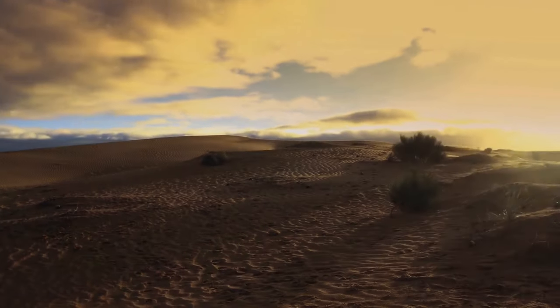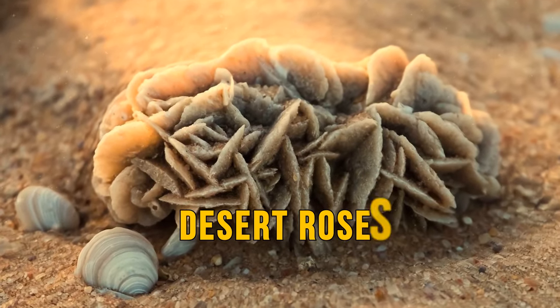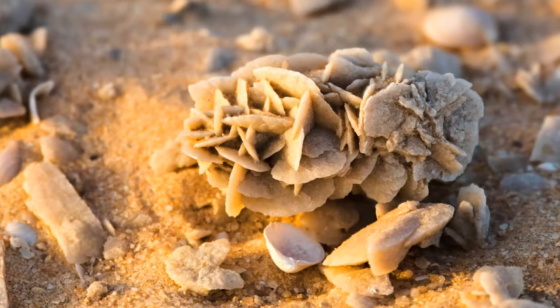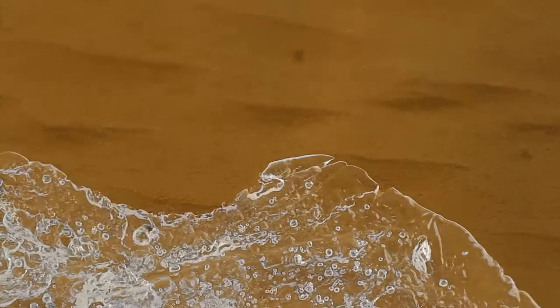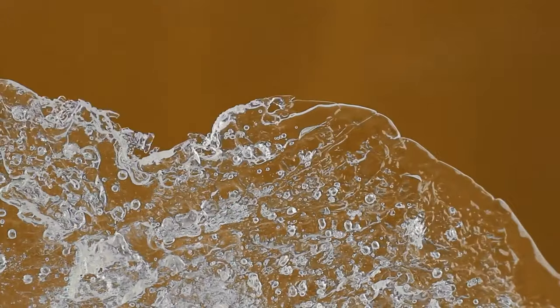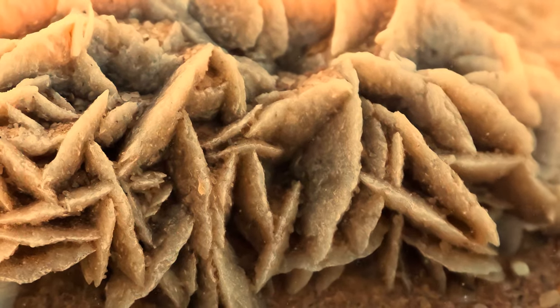Despite being a famously harsh climate, the desert can produce some beautiful things, like desert roses. These are intricate rose-like formations of crystal clusters. The intense switch between dry and wet conditions forms the crystals and traps grains of sand within them to give them their signature color.